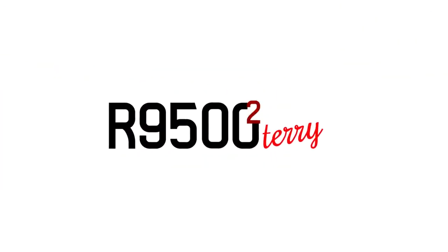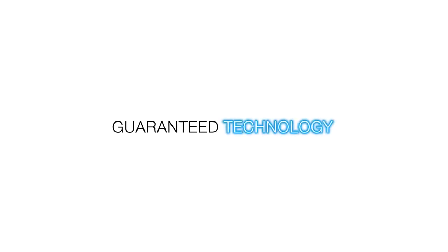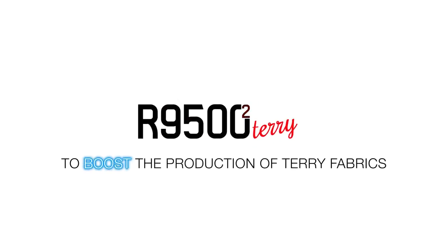R9500 II terry, the most reliable, the most popular and guaranteed technology on the market to boost the production of terry fabrics.